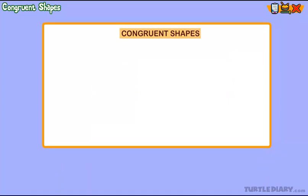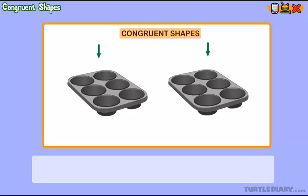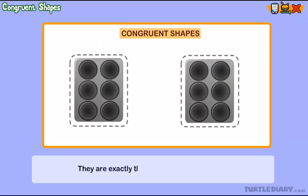Examples. You are making muffins. You look at the muffin tins and realize that they are congruent. They are exactly the same size and shape.